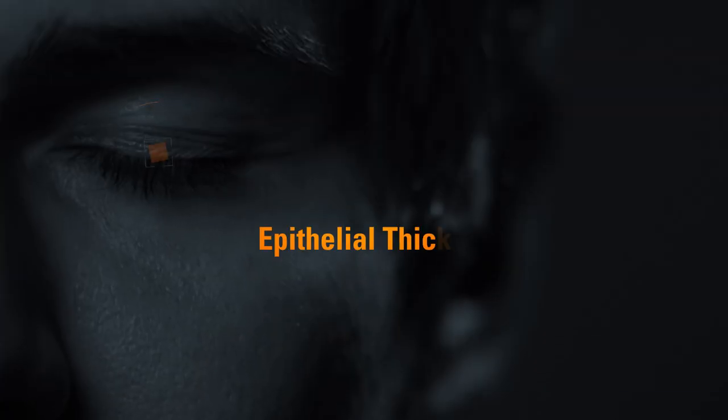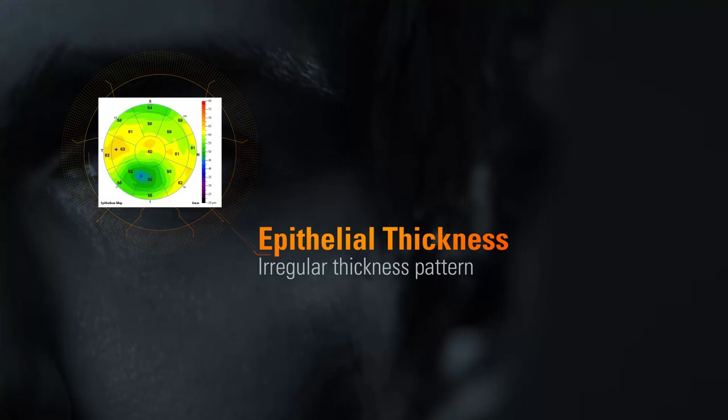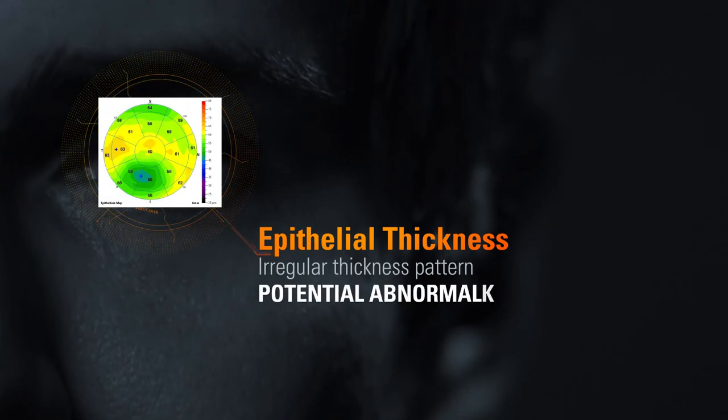Epithelial thickness in normal eyes is approximately 50 microns. Any irregularities in the thickness pattern could indicate an abnormality.